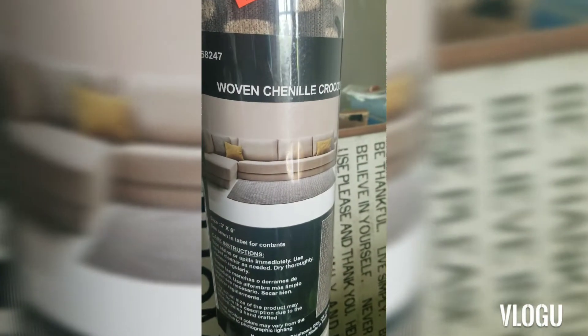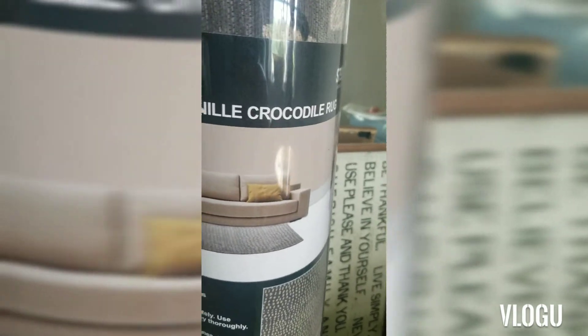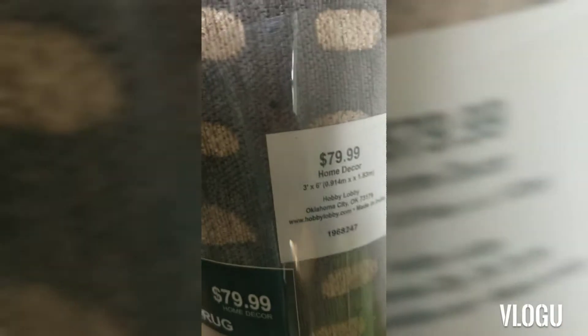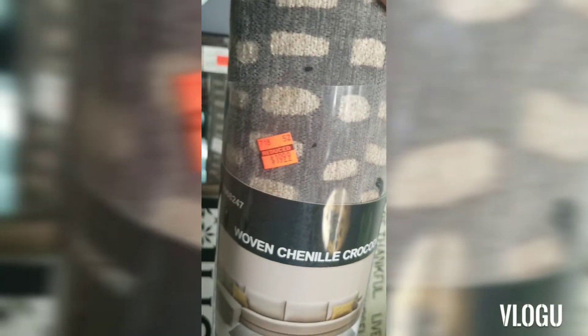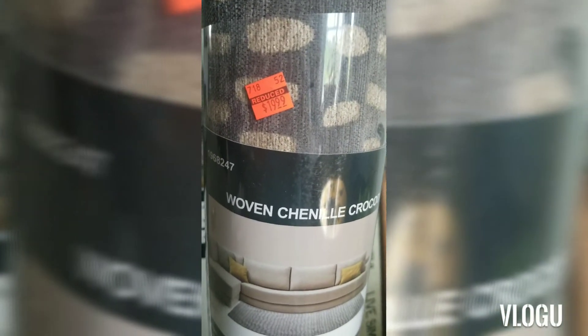My first item is this woven Chanel crocodile rug. The original price was $79 and as you can see I spent $19.99, so I thought that was a fabulous deal.